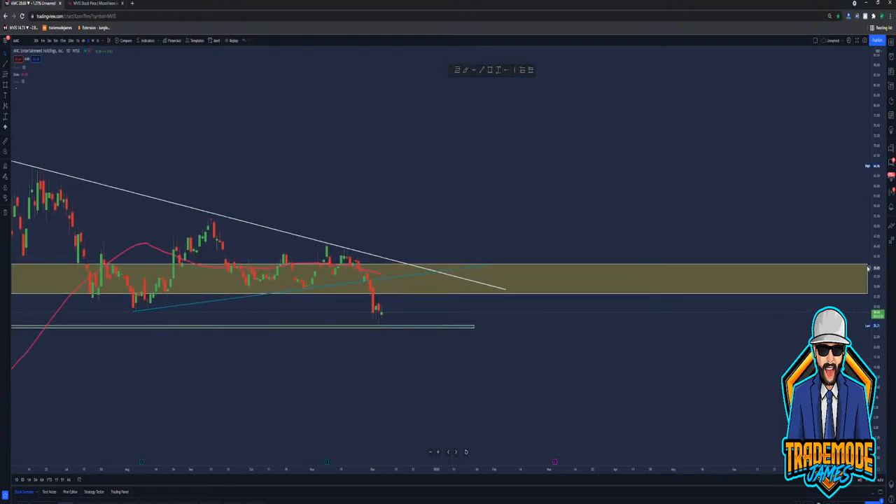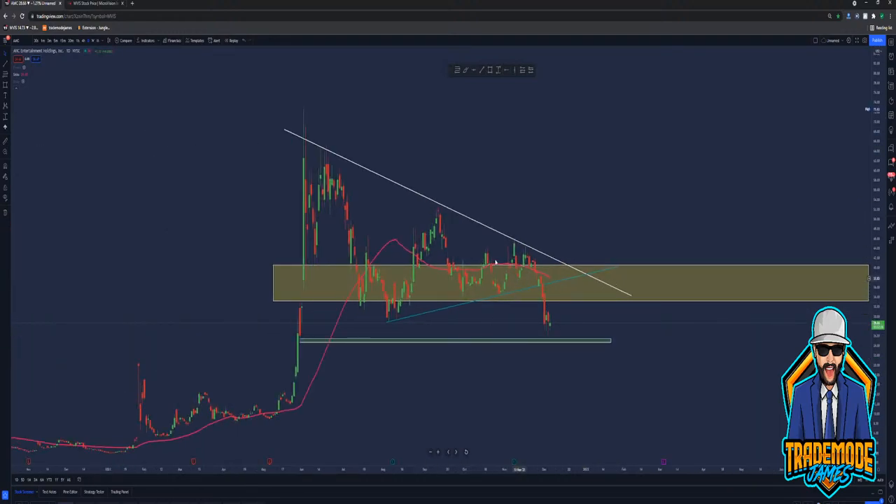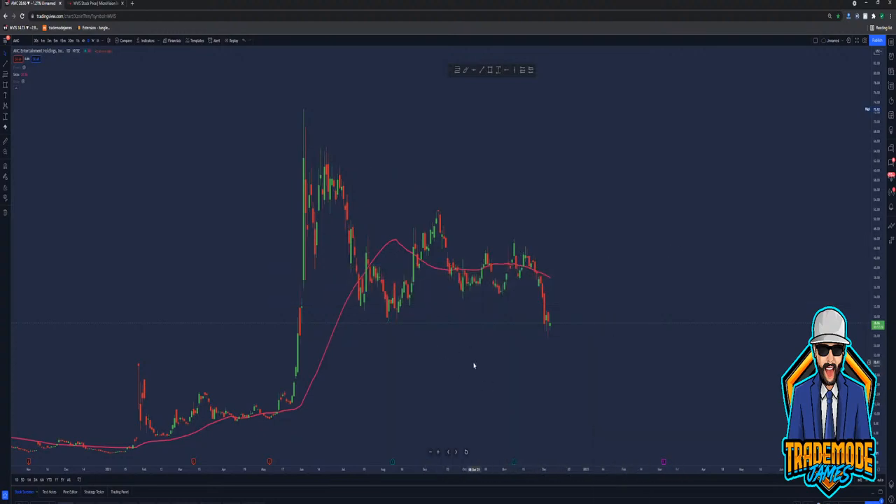AMC right now at $28.65-66. If this thing did a 50% retracement on this move, it would put us back about $34-35. Right above the golden zone is that 50. So if we get above $38, we can move.